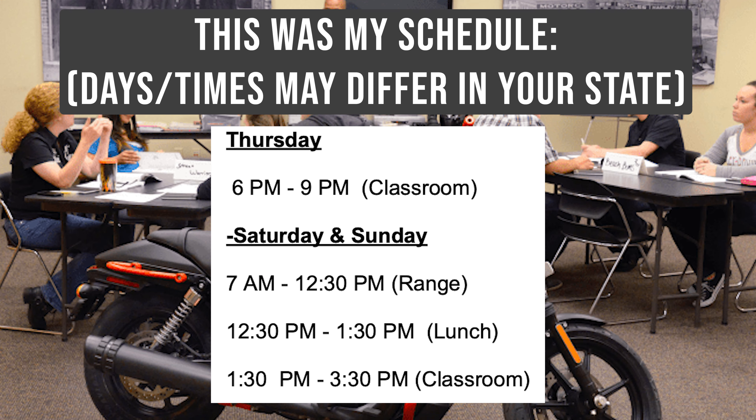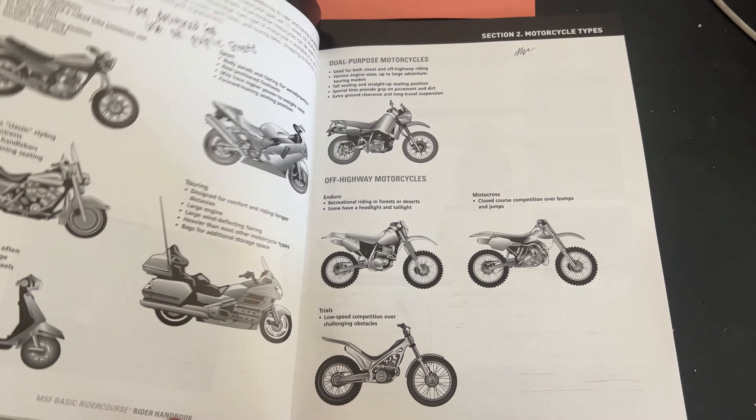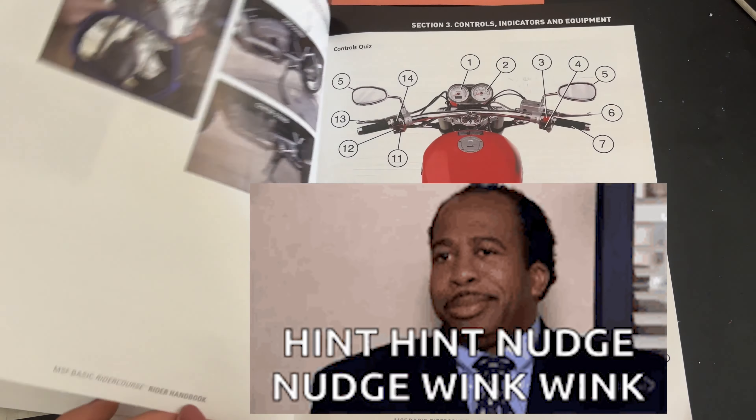The Motorcycle Safety Foundation course is broken up into three days. The first day takes place in the classroom where you go over basic knowledge of how to ride a motorcycle and the rules of the road. All this info comes from a booklet that they give you and that you'll be able to keep. All the questions on the multiple choice test at the end are covered in this book.